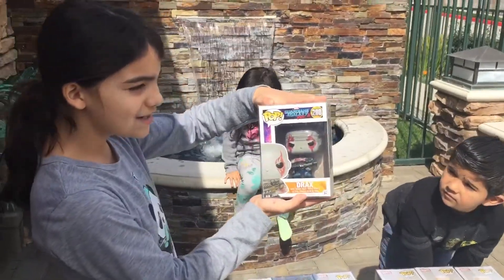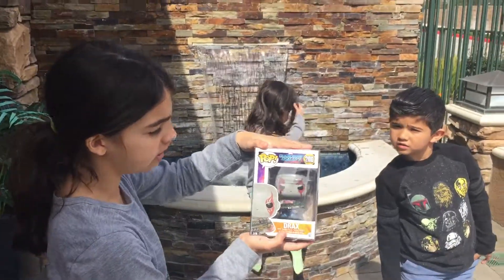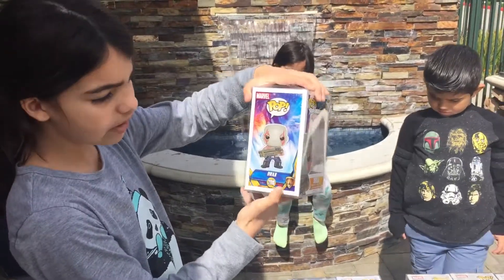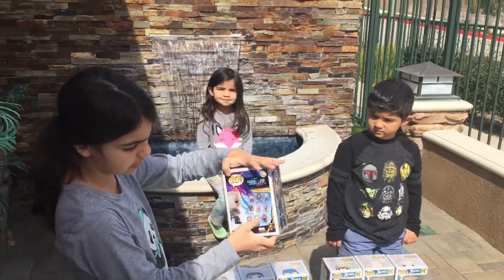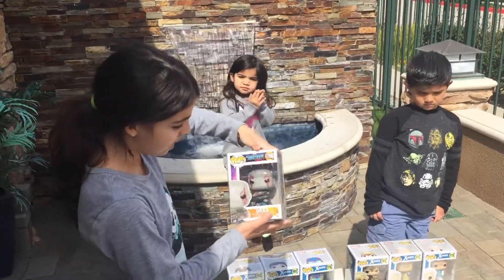This is Drax, and this is from Guardians of the Galaxy Volume 2 — number 200. He's really cool. He has a big gun, as you can see. And there are 1, 2, 3, 4, 5, 6, 7, 8 to collect. We're going to get the rest maybe if there's, like, a Hot Topic. That's cool.